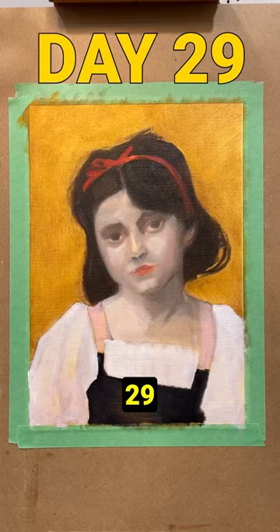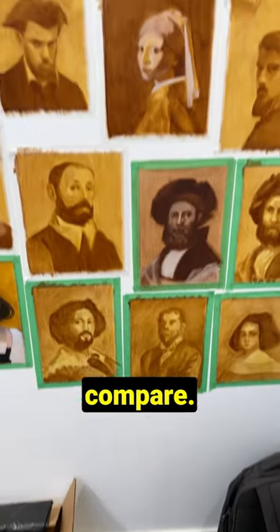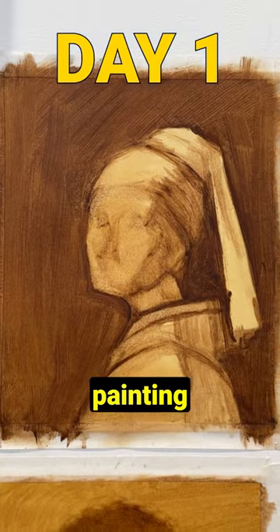I finished off the month with these on day 29 and 30, and now it's time to compare. Here's the painting that I made on day one, and here's my favorite painting made on day 28.